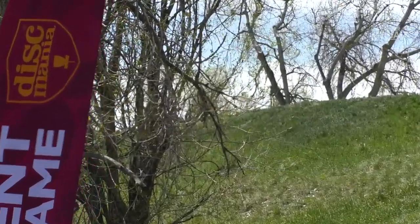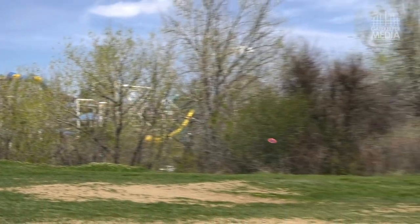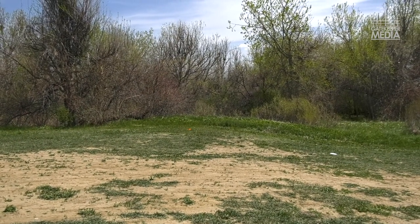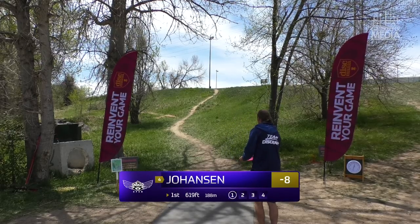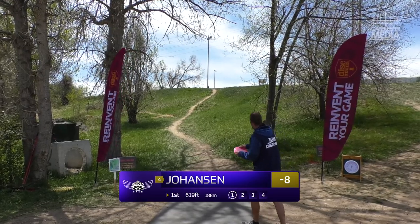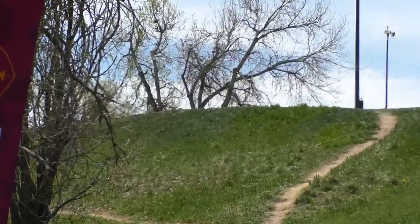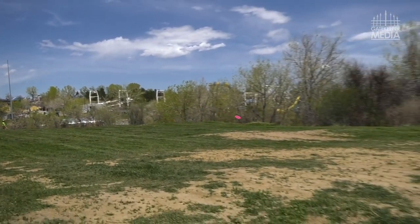If you're anywhere close to where it starts dipping back down and lowering, that's good. The footing's a little weird for Luke. As a righty, you're kind of pulled back right up against all that stuff. He's going to have to have a lot of power to try to throw a hyzer that's going to hit the green from there.